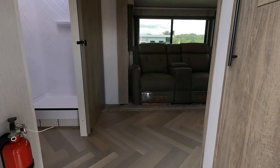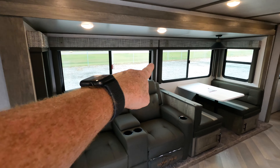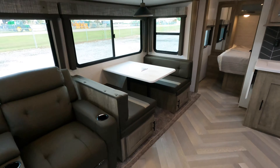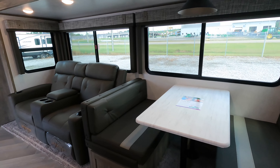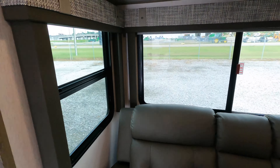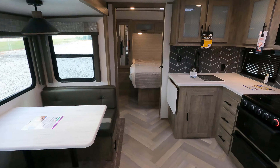Coming inside, in the slide you've got theater seats. These are all Breeze windows. You also have the booth dinette with additional storage underneath, and blackout shades with a valance on both sides of the windows. You can tell from how much natural light is coming in that this layout is really open and bright.